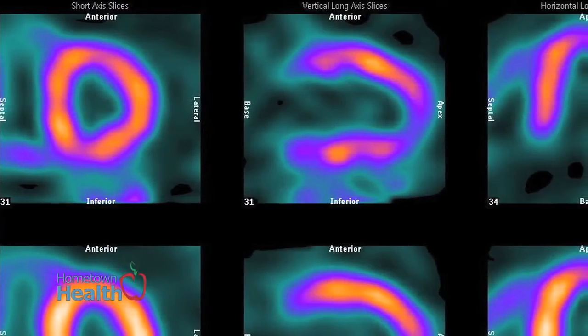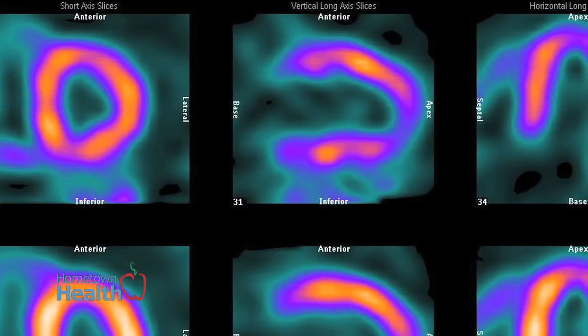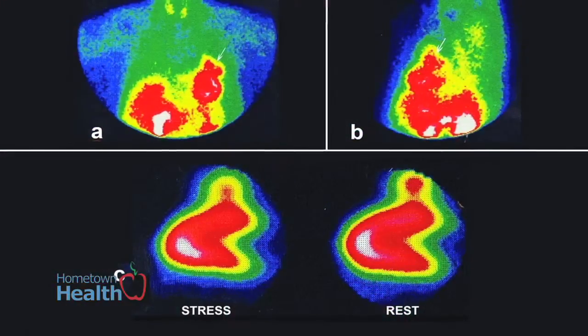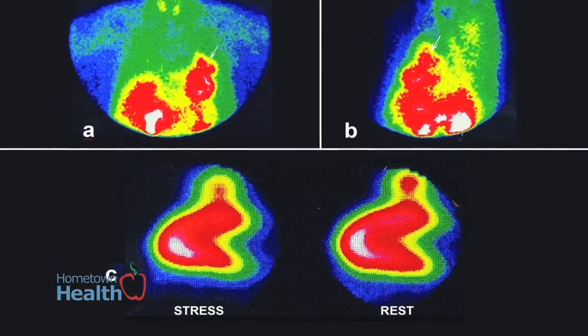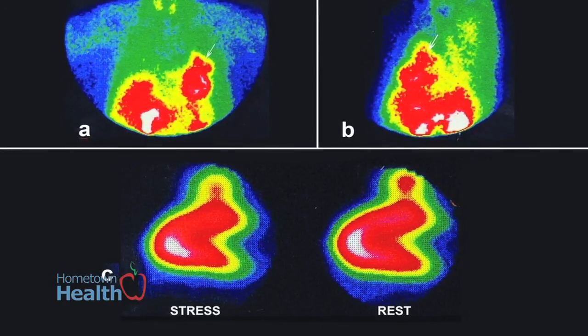We take pictures of the patient's heart after they've undergone the stress, basically getting a snapshot of what the heart looks like, what the muscle of the heart looks like at the peak of their exercise. We'll also do a set of pictures with the heart completely at rest, where they haven't been stressed at all, and then compare the two.